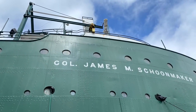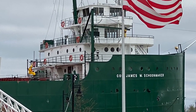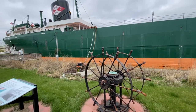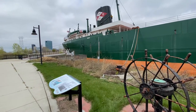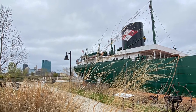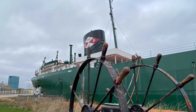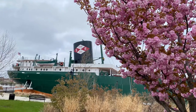Unfortunately we're about a week too early to take a tour aboard the old steamship, the Colonel James M. Schoonmacher. The Schoonmacher is 617 feet long and was given the title of Queen of the Lakes, which is given to the biggest ship on the Great Lakes. She first hit the seas in 1911 and sailed for many companies, including the Chinago Furnace Company, Republic Steel Corporation, and the Cleveland Cliff Iron Company.